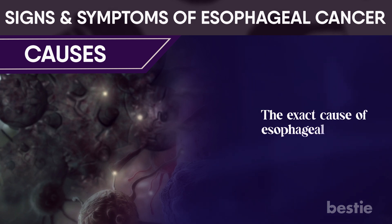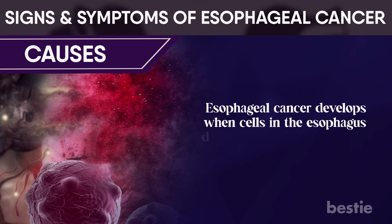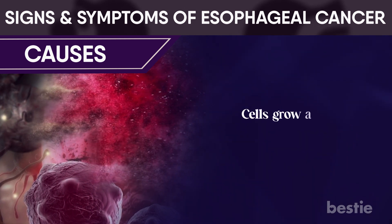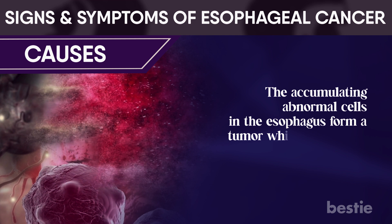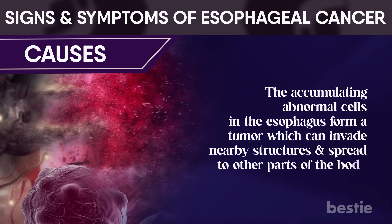The exact cause of esophageal cancer is unknown. Esophageal cancer develops when cells in the esophagus develop changes in their DNA. Cells grow and divide out of control as a result of the changes. The accumulating abnormal cells in the esophagus form a tumor, which can invade nearby structures and spread to other parts of the body.